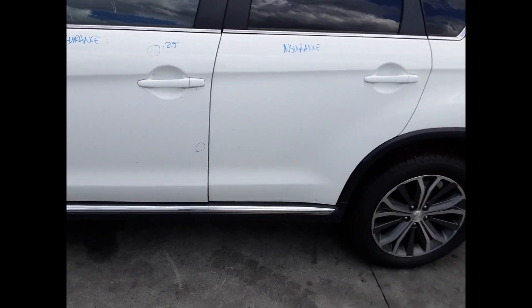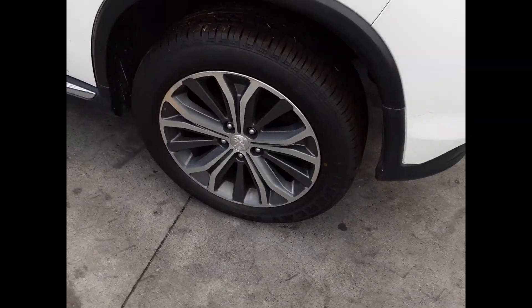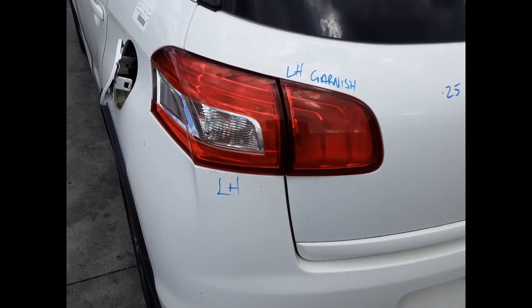Left front door has two small dents. Left rear door appears to have no damage. Left rear 18-inch factory alloy mag with a good tyre. Left-hand tail light. Left tailgate garnish.